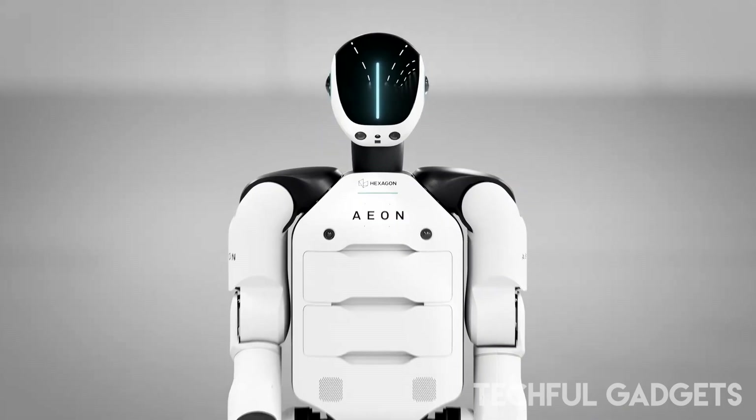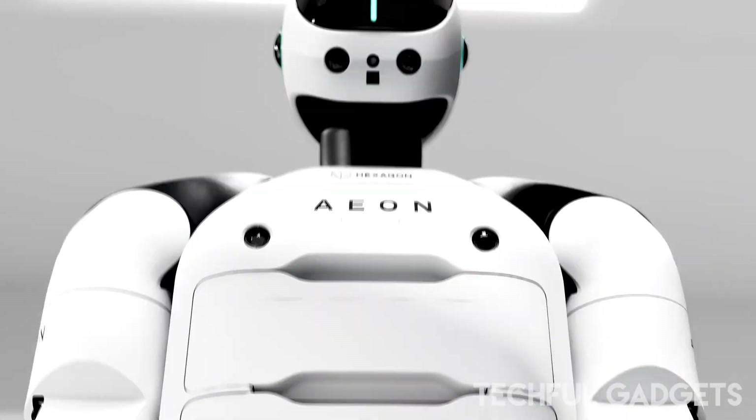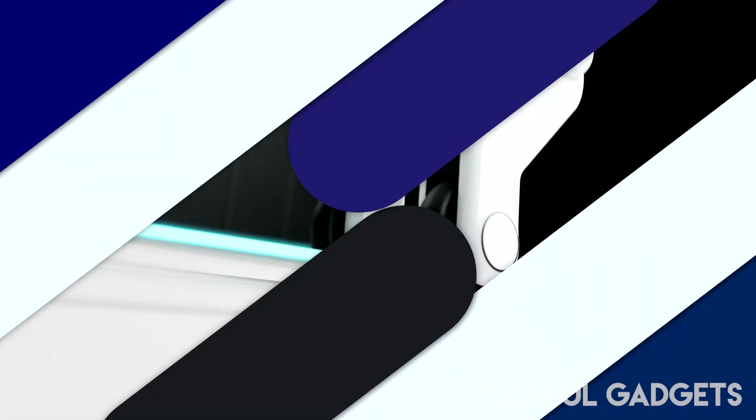Hexagon says this isn't another prototype. Aeon is an industrial-grade humanoid built with precision, agility, and real-world application in mind, across automotive, aerospace, logistics, and more. With humanoid robots like Figure Zero Two, Digit, and now Aeon entering real deployments, we're watching the rise of a workforce that doesn't sleep, doesn't call in sick, and never needs training twice.